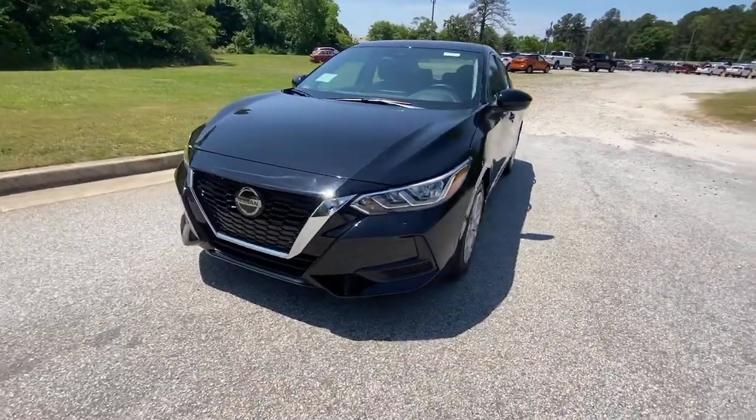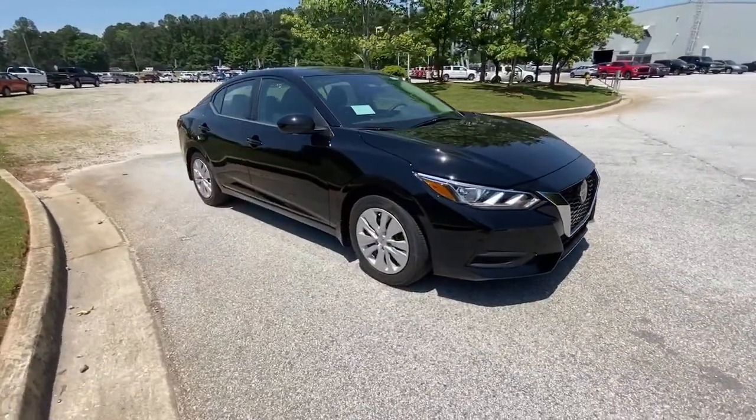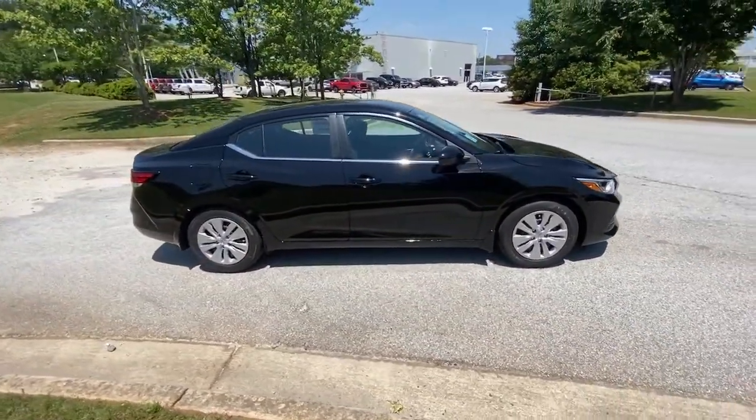Get into a car with value. 2021 Nissan Sentra. This roomy Sentra makes your daily drive fun, comfortable, and convenient.